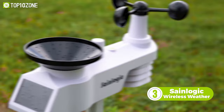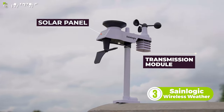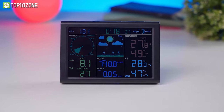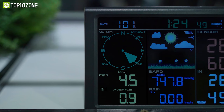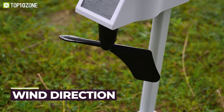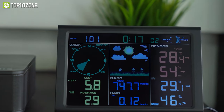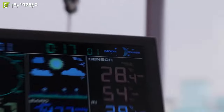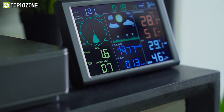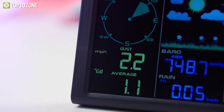Introducing the SaneLogic Wireless Weather Monitor, a remarkable device that will give you precise information about the weather and environment, so you can plan your daily activities accordingly. It captures data regarding temperature, humidity, air pressure, wind speed, and more. On top of that, you can also know about the wind direction as well as the amount of precipitation. The display base station can be conveniently placed anywhere in your home, preferably somewhere outdoors like your backyard or balcony. All data is neatly organized and readable from all angles.